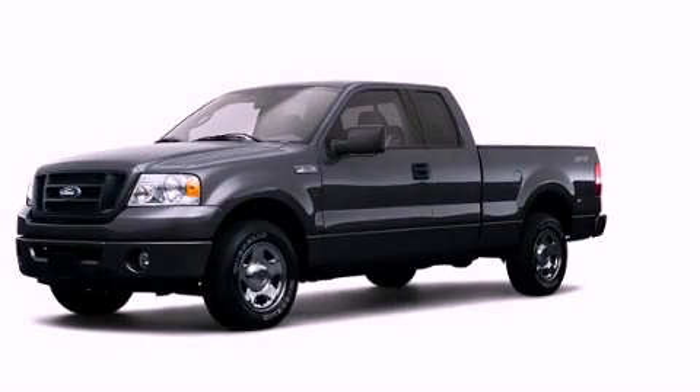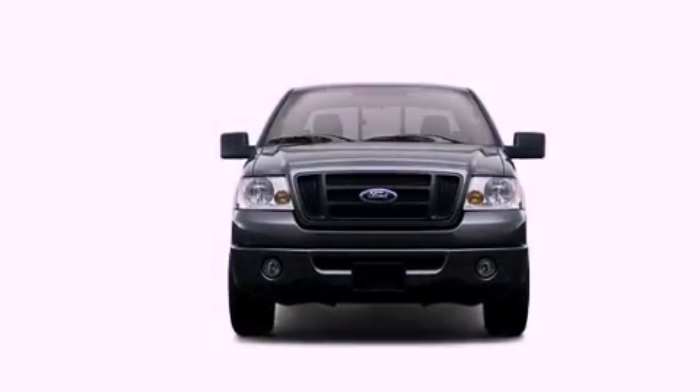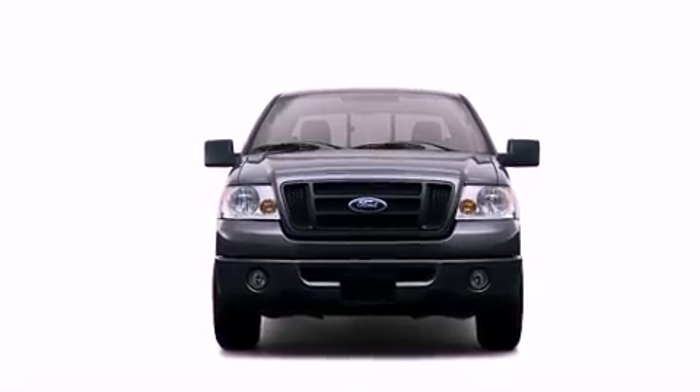This is a 2008 Ford F-150. It has what you need for work as well as what you want for play. All of the following features are included.